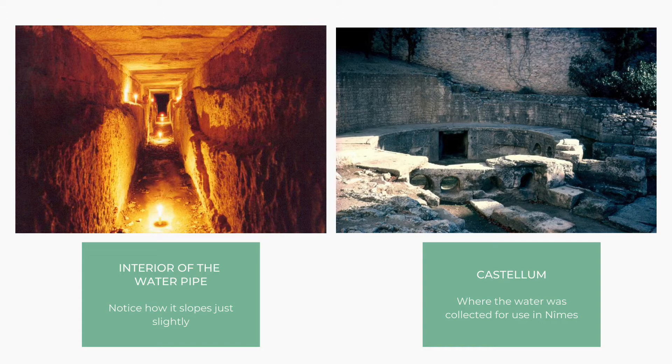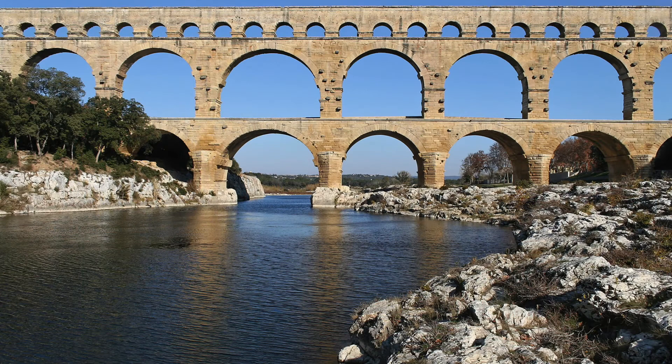The Pont du Gard is an amazing example of mankind's capabilities. It represents the Romans' use of science to help expand and maintain their empire, and shows a level of scientific understanding that is absolutely fascinating.